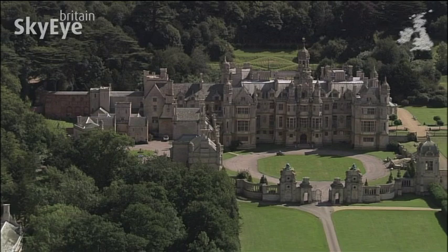The house is now used as the British campus of the American University of Evansville.